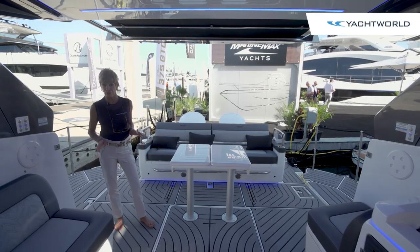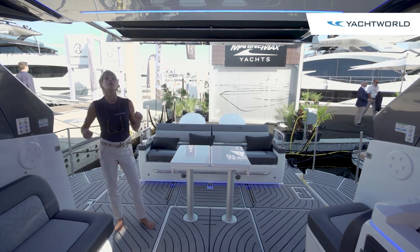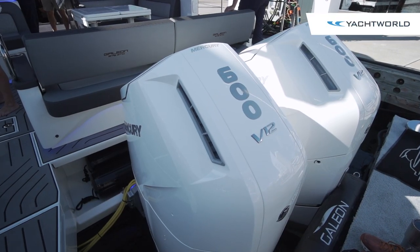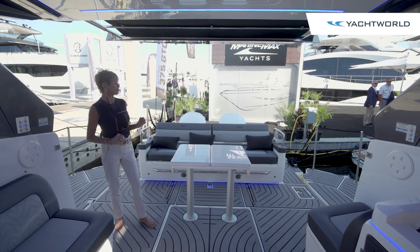You might have seen our review on the 325 GTO before, but on the 375, everything is bigger. From the power, we've got twin Mercury 600s, which gives you a top speed of about 55 knots, with easy cruising under that.